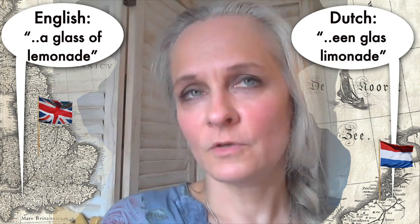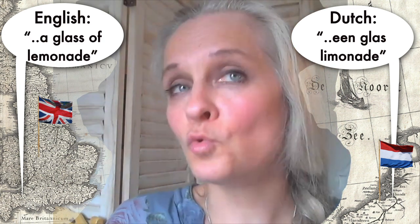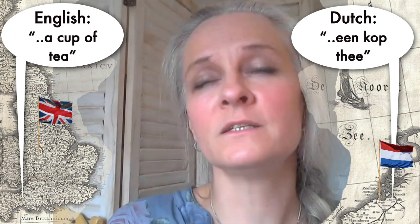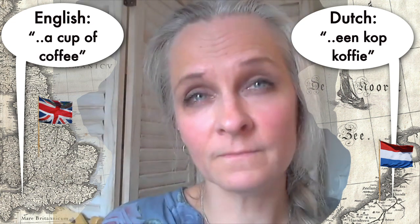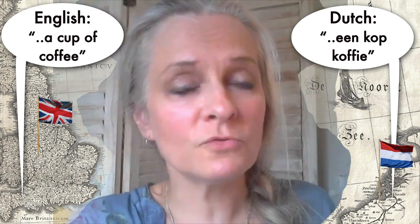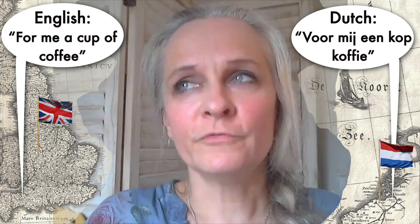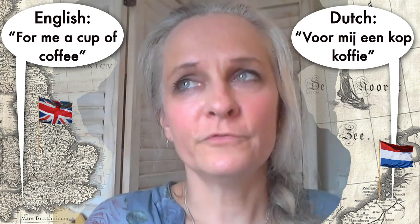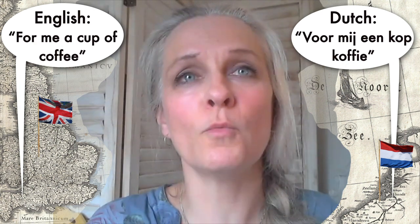Another thing you might want to order is lemonade — that's 'limonade'. Or tea — that is 'thee'. Or coffee — that is 'koffie'. You hear how the words are almost the same. So let's order a cup of coffee: 'Voor mij een kopje koffie' — for me, a cup of coffee.